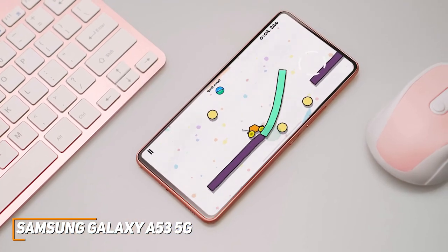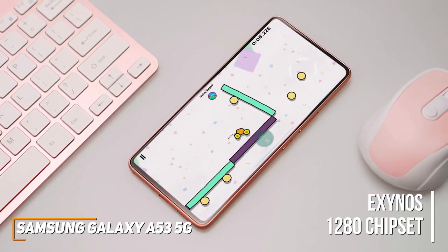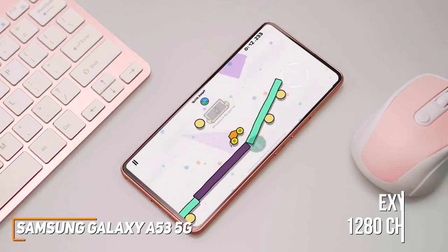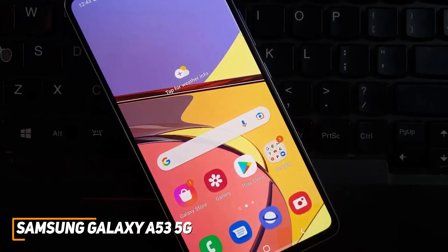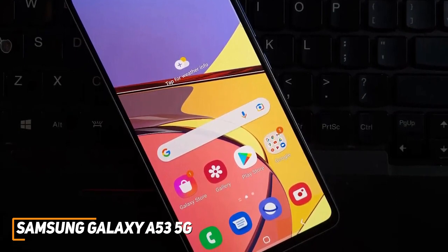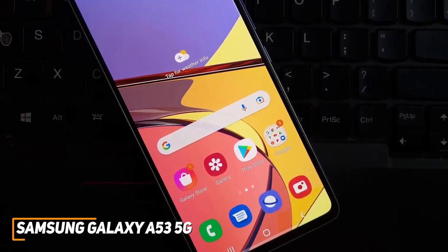The Galaxy A53 features 6GB of RAM and an Exynos 1280 chipset that can handle most daily tasks such as streaming online videos, light mobile gaming, or scrolling through social media, though it can struggle under heavier workloads. It doesn't offer the battery life of other options on this list and lacks some convenient features such as wireless charging, but it can still reliably deliver around 9 to 10 hours on a single charge.